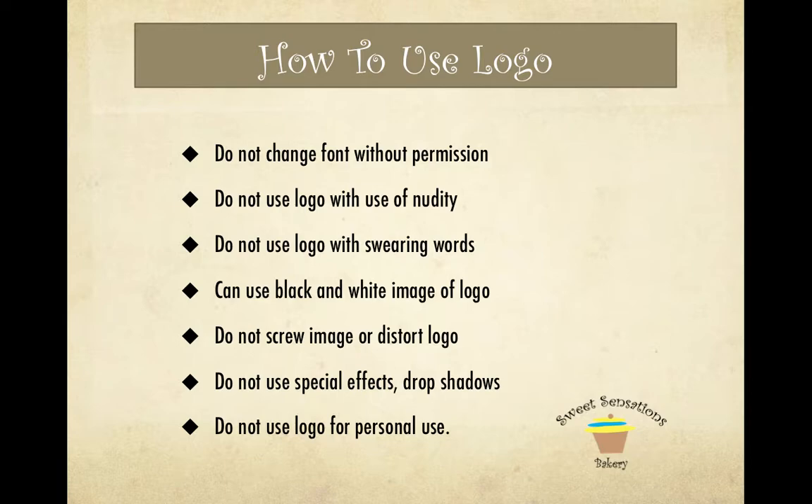How to use Sweet Sensations' logo design: Do not change the font without permission. Do not use the logo with nudity. Do not use the logo with spraying words. The logo can be used in black and white. Do not distort the image in any way. Do not use special effects or drop shadows. And do not use the logo for personal use.